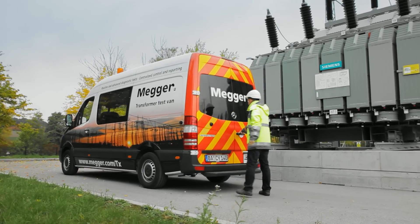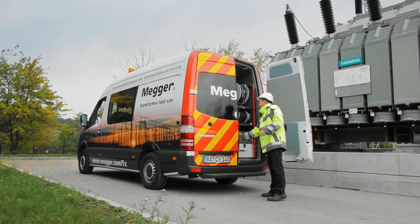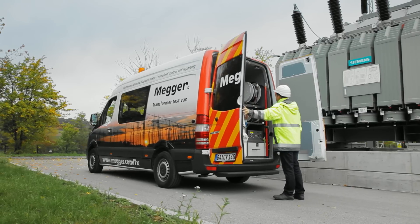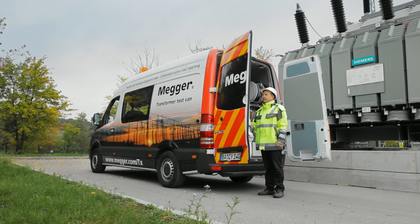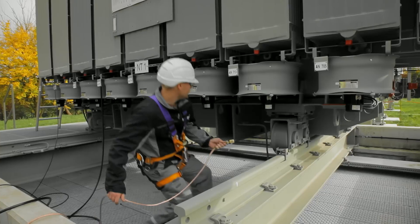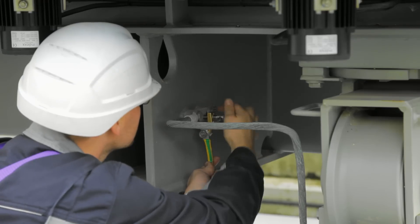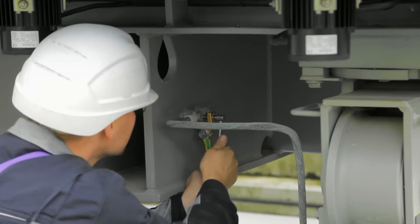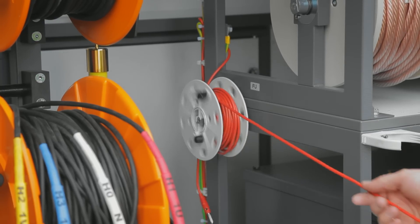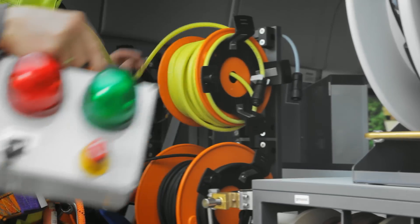The biggest advantage of the transformer test van solution compared to separate or multi-functional instruments is its immediate readiness to test. All leads are on reels, pre-connected to the test instruments. Software-controlled switching eliminates the need to climb the transformer several times. This results in increased productivity, safety, and user comfort.